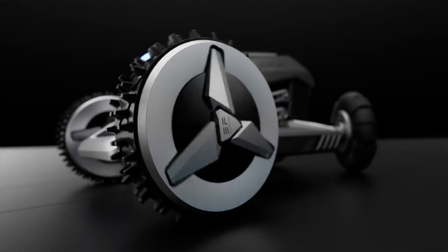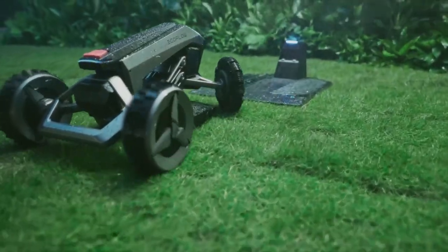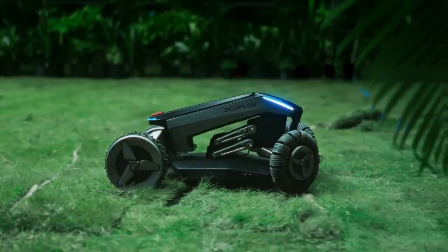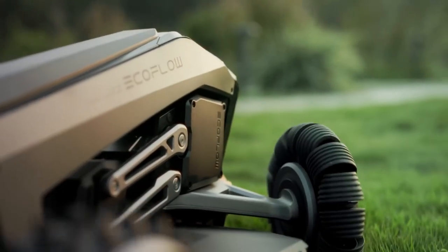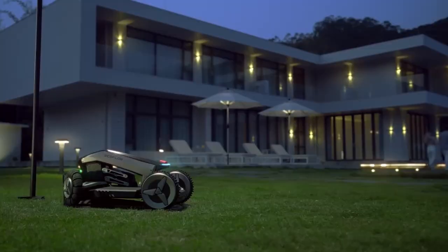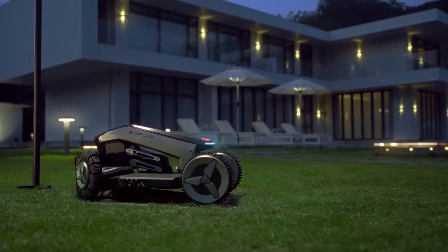The mower navigates in a systematic pattern, ensuring complete coverage and avoiding obstacles such as trees, flower beds, and pathways. This autonomous functionality allows users to set schedules for mowing sessions and enjoy a well-maintained lawn without the need for constant supervision.